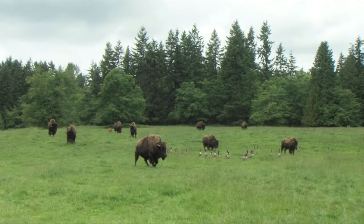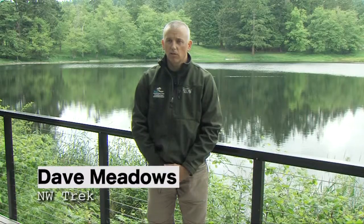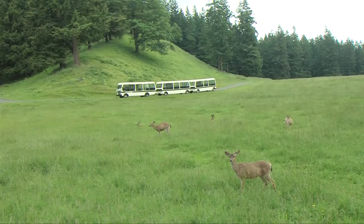The park opened in 1975, where the free roaming area is a little over 435 acres. The park itself is over 700 acres now.